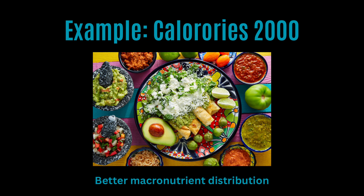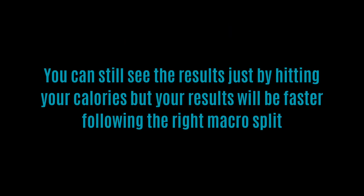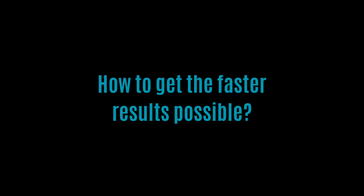To recap: you can still see results just by hitting your calories, but your results will be expedited when you have the right macro split. Now the question of the day is: how do you get the fastest results possible?